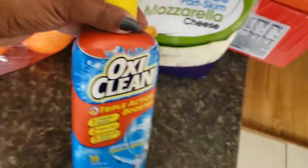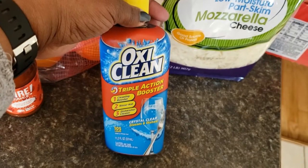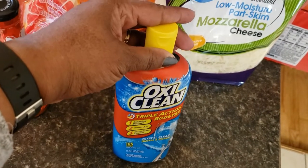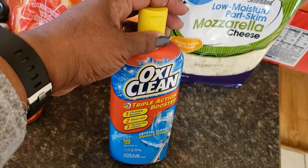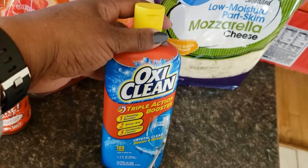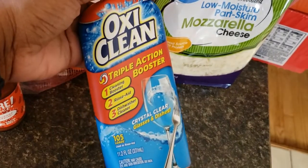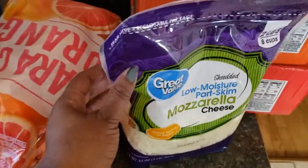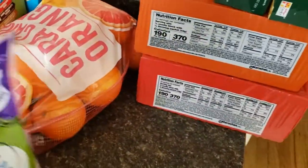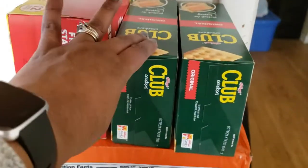I got some OxiClean for my dishwasher just to try something different. I noticed I'm having spots on my dishes so I want to see if this helps alleviate that. I also got some mozzarella cheese just for pizzas, pastas — whatever I want to use it for.